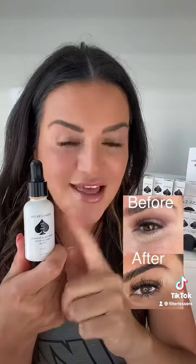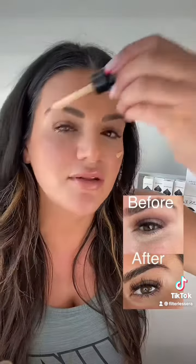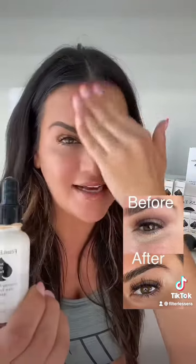This is fused with hyaluronic acid, squalene, niacinamide, SPF 40, and it has a tint. I'm just going to put a little bit on like this. This is going to be your skin protectant — it's skincare-based makeup, so it's going to give you coverage but also correct your skin at the same exact time.